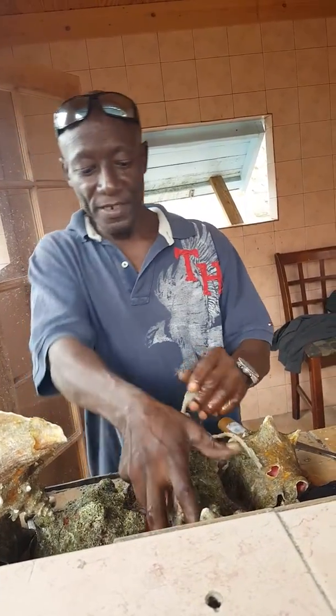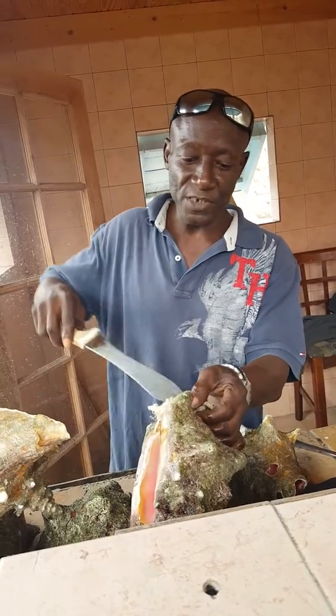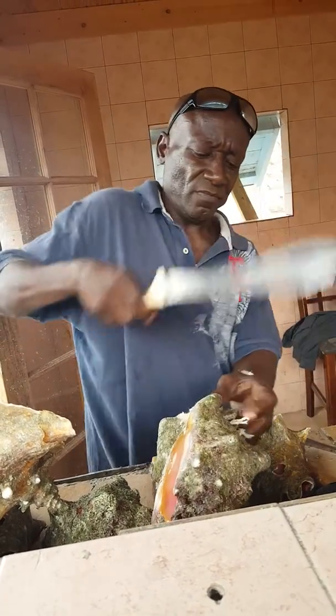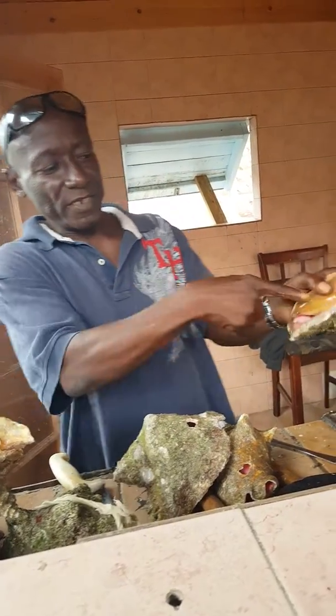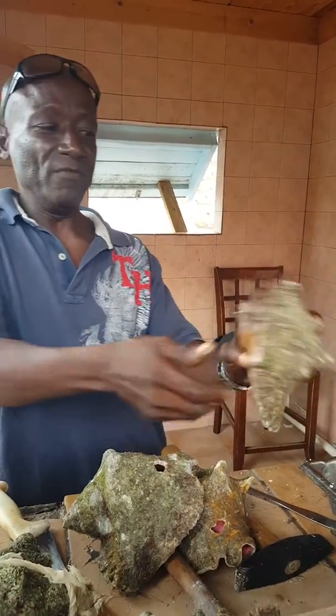Me and 10 other guys can hold its leg, and we can never pull it from the shell. See that? That's his leg right there. Me and 10 other guys can hold that and we can never pull them off.